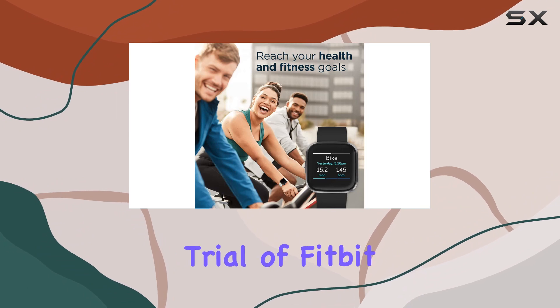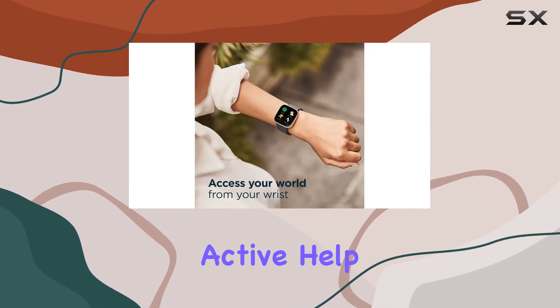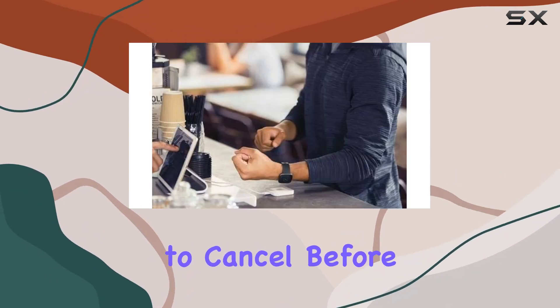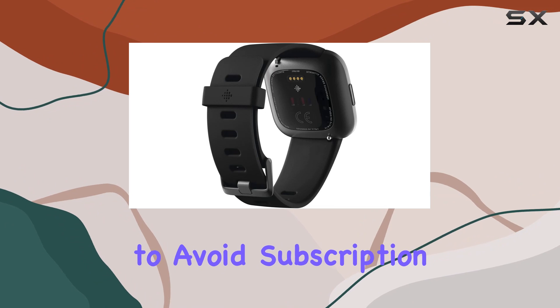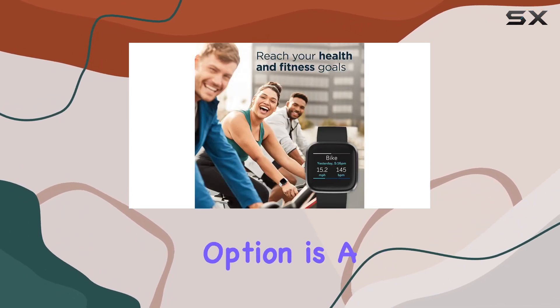A 90-day free trial of Fitbit Premium comes with your purchase. It's designed to keep you active, help you sleep better, and manage stress. Just remember to cancel before the trial ends if you want to avoid subscription fees — it's valid for new premium users only.